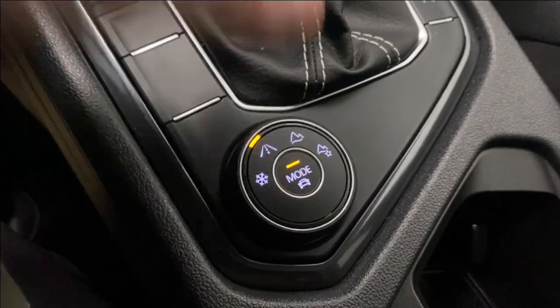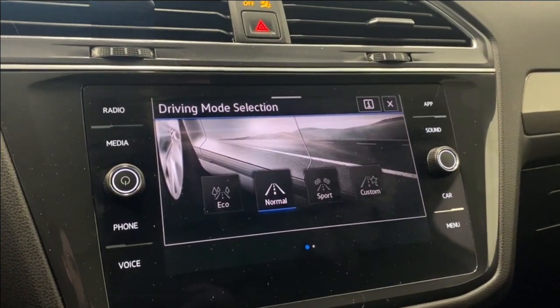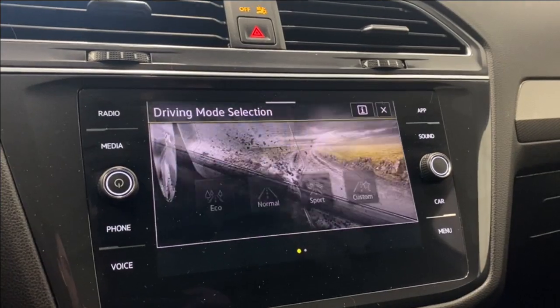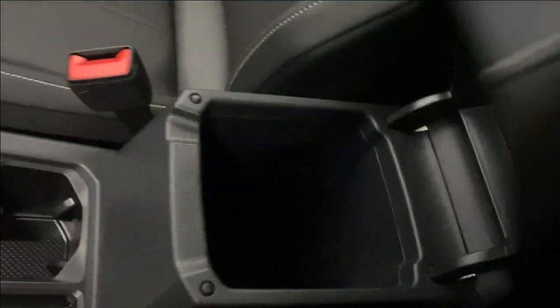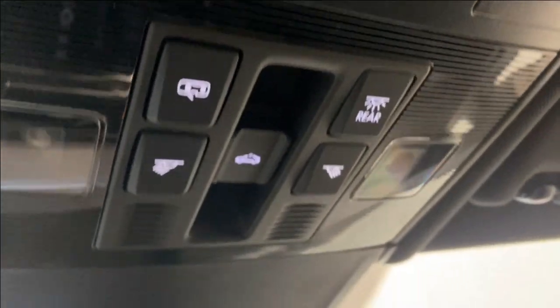Here are the drive mode selectors — we have Snow, Normal, Sport, and Custom drive modes. There are also two cup holders in the center console. Up top we have a panoramic moonroof, which is super nice, along with the SOS button, moonroof controls, and interior lighting options.